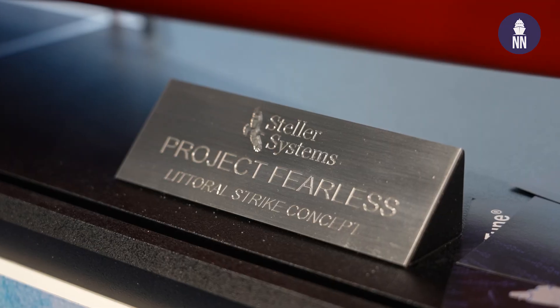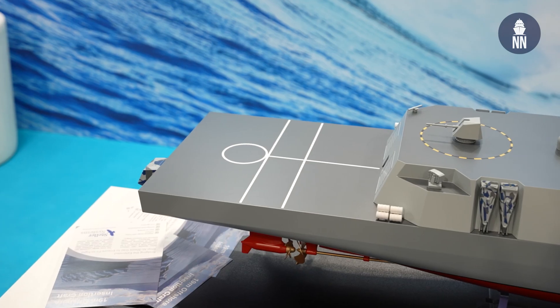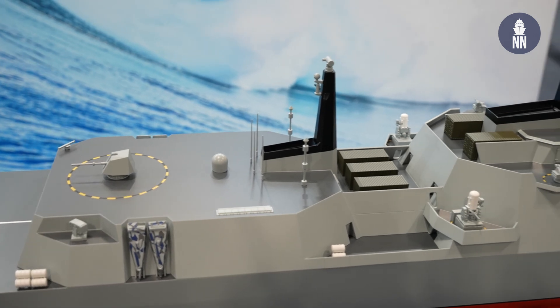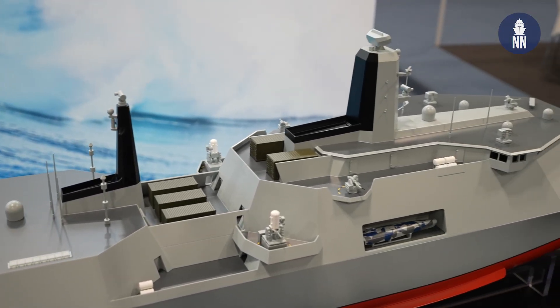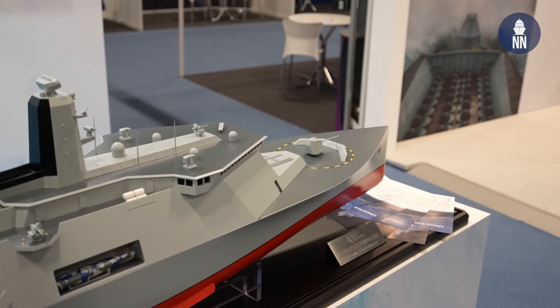Last but not least — Fearless is what Stellar Systems is proposing for MRSS? Certainly yes. We've had some good conversations today with the requirements team looking at that, and good discussions as to how it might balance with their requirements — it's all been very positive. It certainly looks avant-garde and very innovative, so let's wait and see what the Royal Navy decides for MRSS. Rob, thank you very much. Thank you, Xavier. Really good to see you.